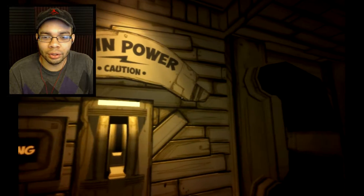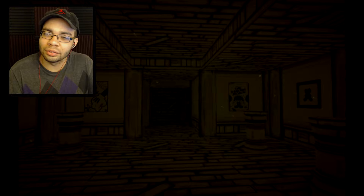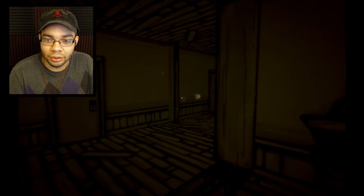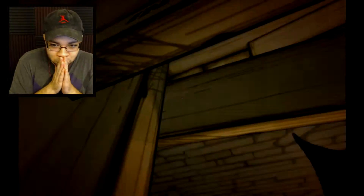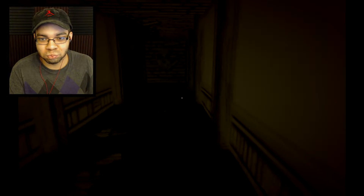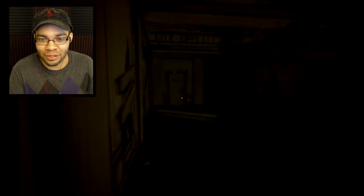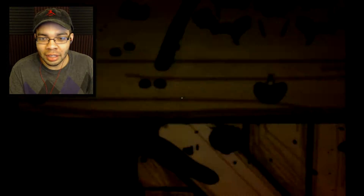We can still do the switch. Main power. Caution. Wait, did it get darker? It got darker. I don't like the dark at all. The dark is not great. No. No. No. I'm getting the hell out of here. That's fine. That's fine.